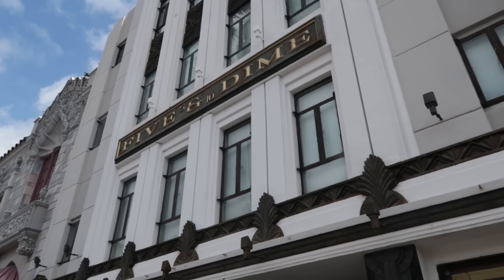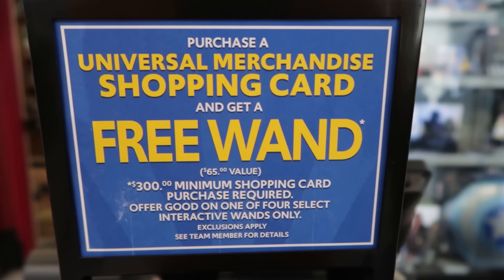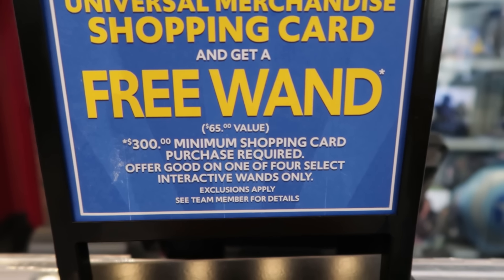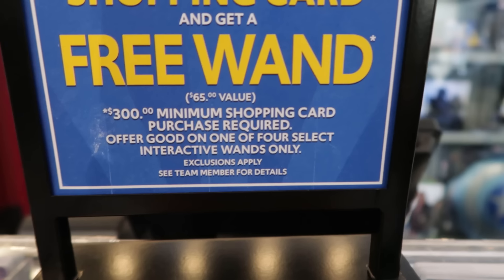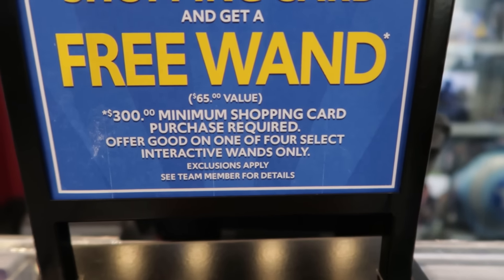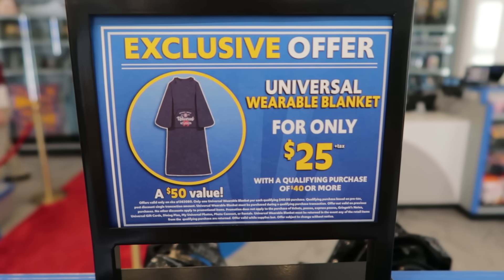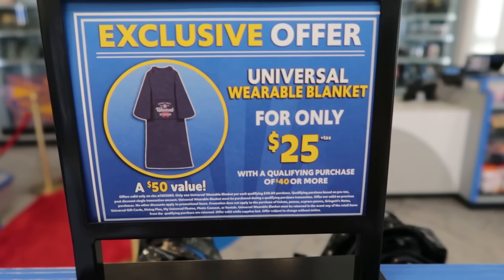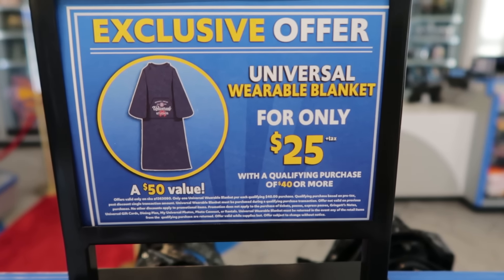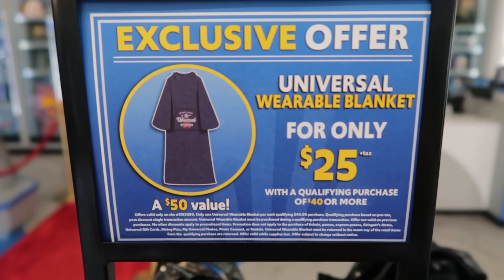Universal has made a change to one of their programs, which I can show you inside the Five and Dime. When you purchase a Universal merchandise shopping card with a $300 minimum, you will get an interactive wand — there are four to choose from. That change is that now you have the choice of one of four interactive wands. Another deal: an exclusive Universal wearable blanket for only $25, a $50 value, with a qualifying purchase of $40 or more.